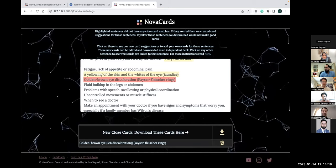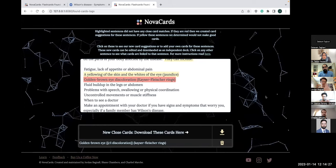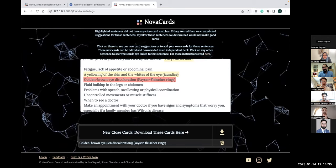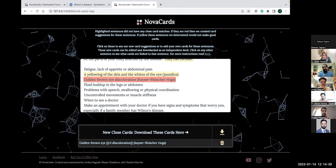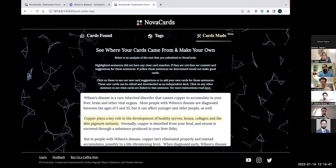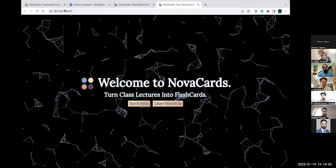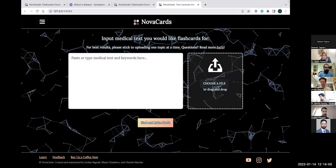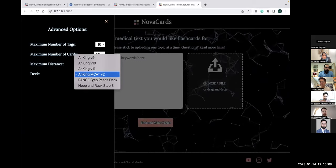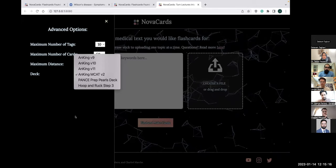AI is getting better and better, so there's more and more things we can do to save medical students time. We'll also be supporting MCAT decks — so if you're studying for MCAT, step three, or PA school, soon we'll have those decks up. You can go to the advanced options hamburger menu, select 'Deck,' and change it from the Anking deck to the step decks, the MCAT deck, the Pance deck for PA school, or Uworld and Rack for step three.